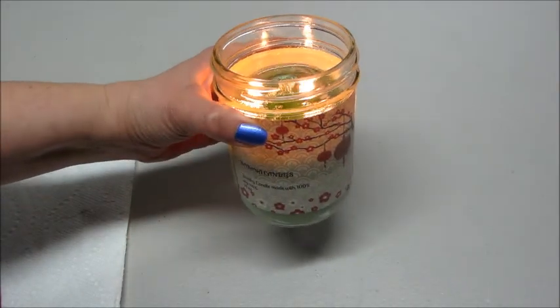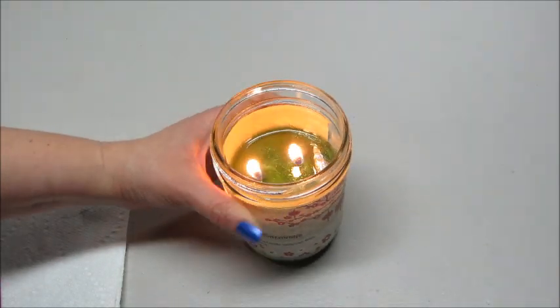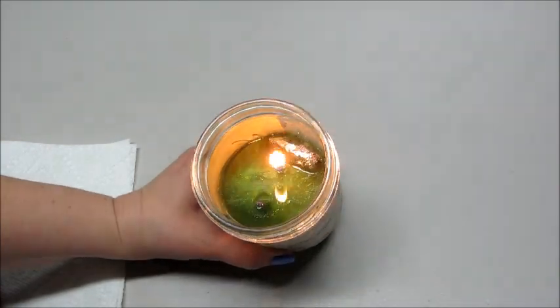Hi guys and welcome back to my channel. Today I have a jewelry reveal from Akana Candles, and as you can see the foil packet is showing through pretty good on top, which means it's ready to come out.